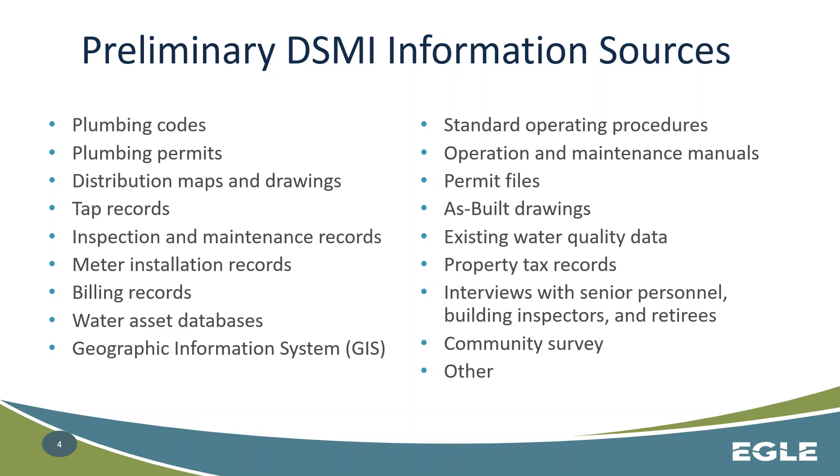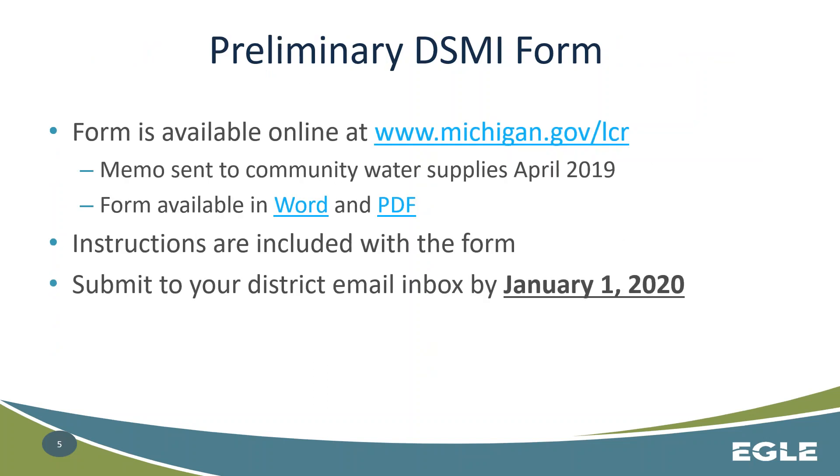The purpose of this preliminary is to compile this information to put together something comprehensive of what you know right now. The form for submitting your preliminary DSMI is available online at michigan.gov/LCR for lead and copper rule. You may have seen a memo sent to all community water supplies in April of 2019. The form is available in Word or PDF depending on if you'd like to fill it out online or not, and it includes instructions in the back. These should be sent to your local district email box and submitted by January 1, 2020 to meet this deadline.